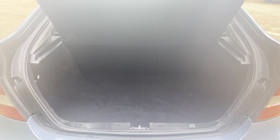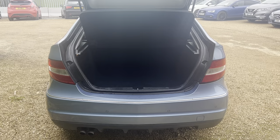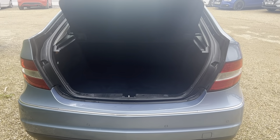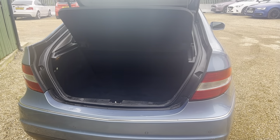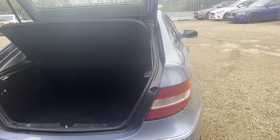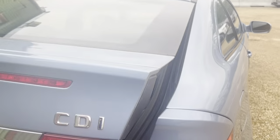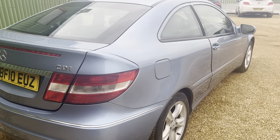Look at that space! You can put the picnic, the pram, everything inside that beautiful large boot. There you go, that's the side of the car — give it a little shot and then we come round.